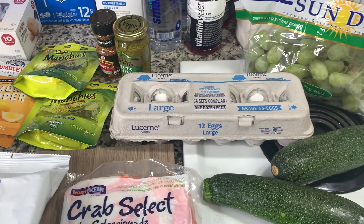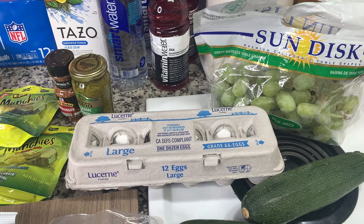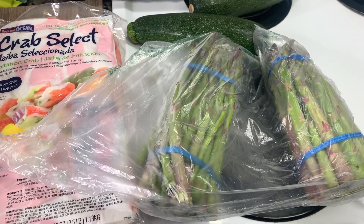From Smart and Final, I picked up some grapes, a couple of zucchinis, and a couple of things of asparagus.